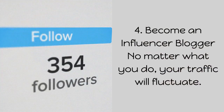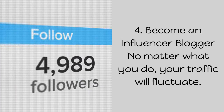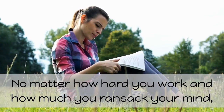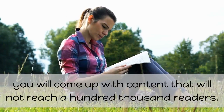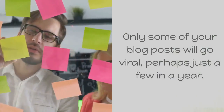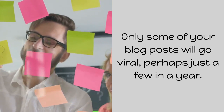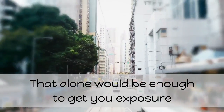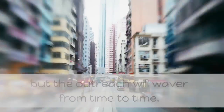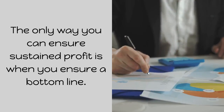4. Become an influencer blogger. No matter what you do, your traffic will fluctuate. No matter how hard you work and how much you ransack your mind, you will come up with content that will not reach a hundred thousand readers. Only some of your blog posts will go viral — perhaps just a few in a year. That alone would be enough to get you exposure, but the outreach will waver from time to time. The only way you can ensure sustained profit is when you ensure a bottom line.